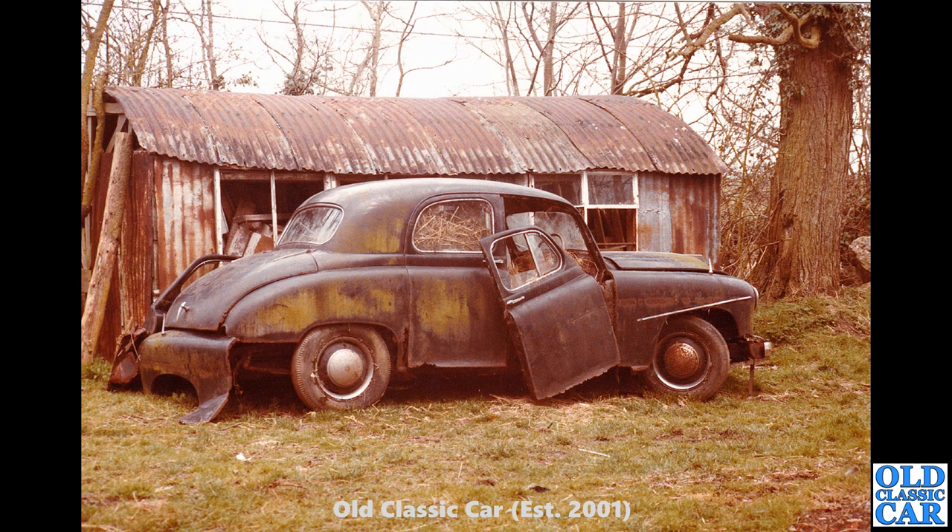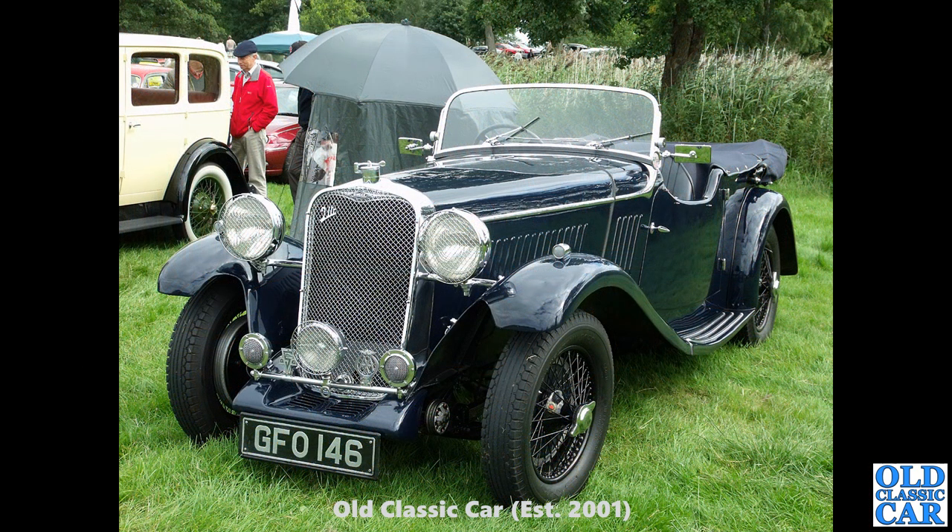Now this is one of my favourite photos that Peter sent me — a very sad looking little Singer saloon of the early 1950s. At first I wasn't sure if this was the SM1500 or the Hunter, but the badge on the top of the bonnet tells me this is the earlier car, the SM1500. Looking very sorry for itself — very derelict — but what a great picture.